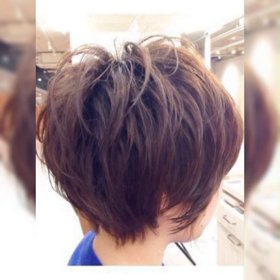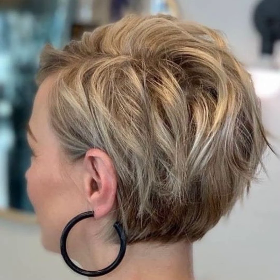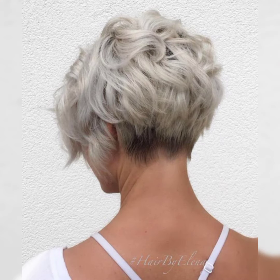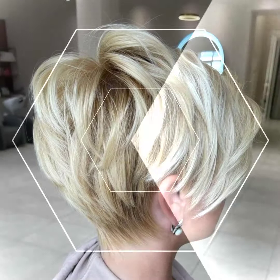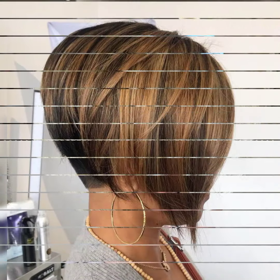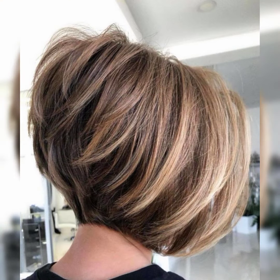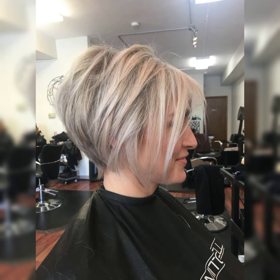It typically features a shorter length at the back and sides, while the top is left slightly longer for added texture and styling options. This haircut is perfect for those who want a versatile and low-maintenance look. It can be styled sleek and polished, or tousled for a more casual vibe. The bob pixie is all about embracing your individuality and rocking a confident, stylish look.